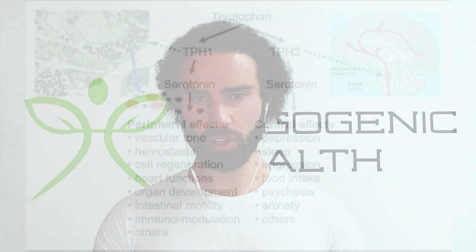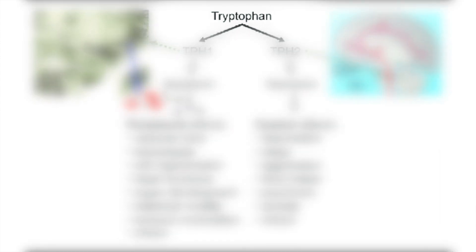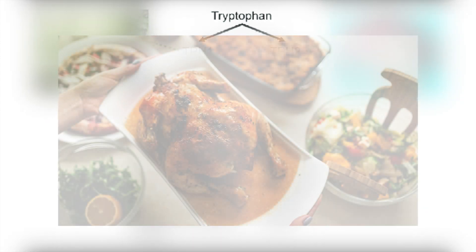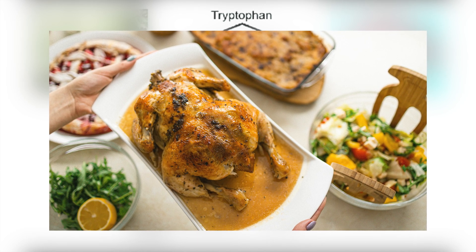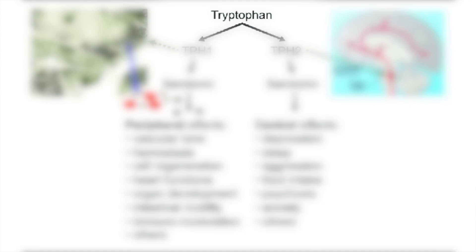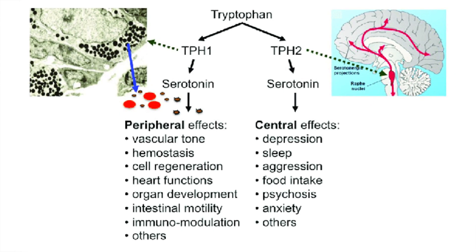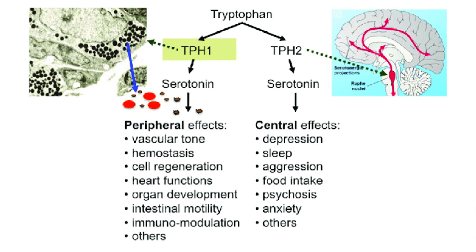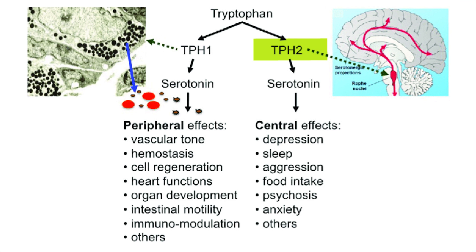We need to understand where serotonin is derived from. If we look at this diagram, we can see that tryptophan, which is an essential amino acid found in chicken, turkey, nuts, and similar foods, can be converted into serotonin via two main enzymes: tryptophan hydroxylase 1 and tryptophan hydroxylase 2.